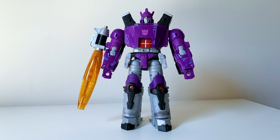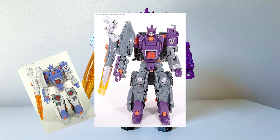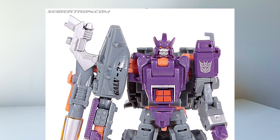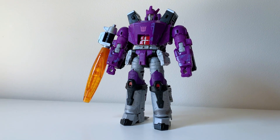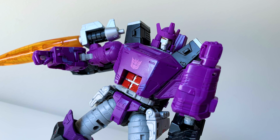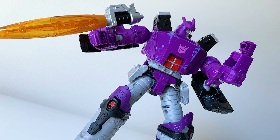Prior to this, the only real options for modern Galvatron representations came in the form of the quite lackluster Titans Return figure, as well as that deluxe class Universe Galvatron figure, which they kept re-releasing over the course of NINE YEARS! I can only describe that figure using the two Ts: tiny and terrible. Just like fellow 1986 faction leader nemesis, Galvatron was tossed aside with only a very shoddy toy roster to show for it. So with Kingdom Galvatron, saying it's good is basically the same as saying it's the greatest classics version of this character ever, and while I do maintain that it is that, I'll go as far as to say this is just a great figure in its own right.